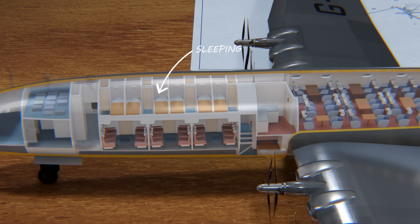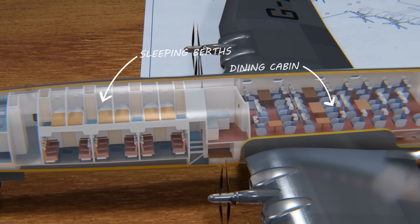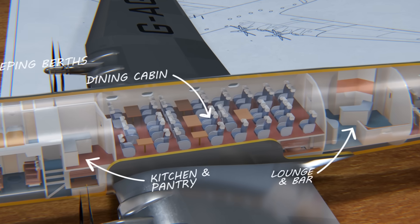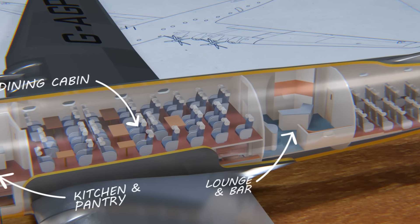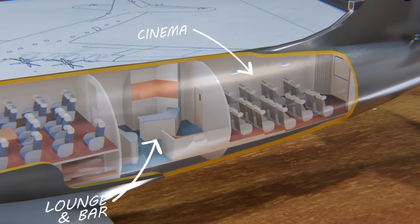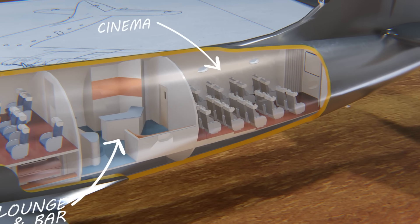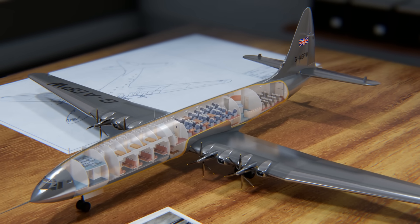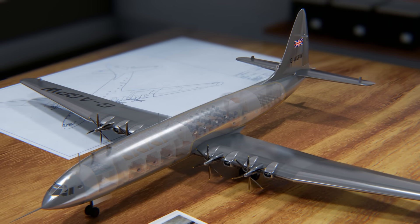There would be private sleeping compartments, a dedicated dining room, a kitchen for preparing fine meals, a cocktail lounge and bar for schmoozing. And of course, no flight is complete without a movie — but on this plane, we're talking about an actual movie theater with seating for 23. The Brabazon was also fitted with cutting-edge innovations: a fully pressurized air-conditioned cabin, electric engine controls, and high-pressure hydraulics to operate its massive control surfaces.